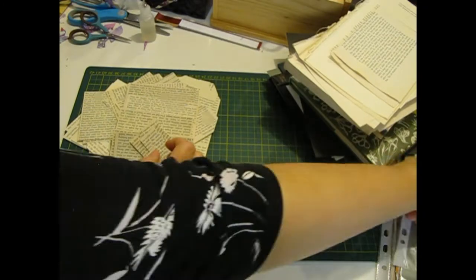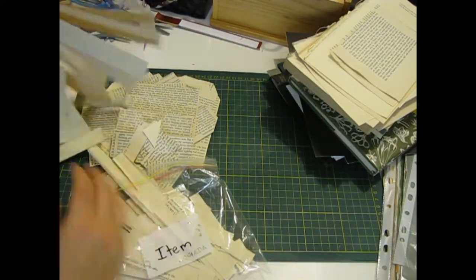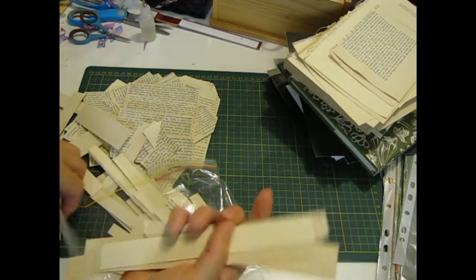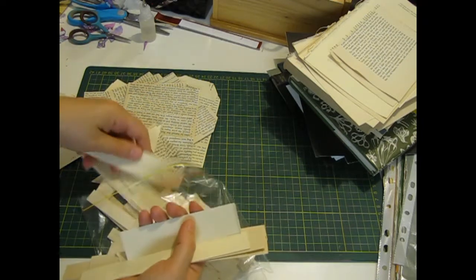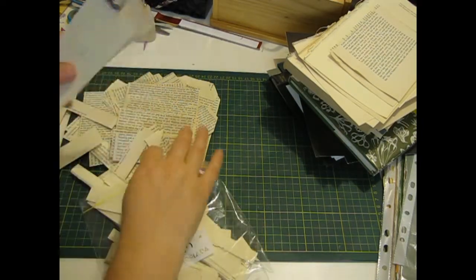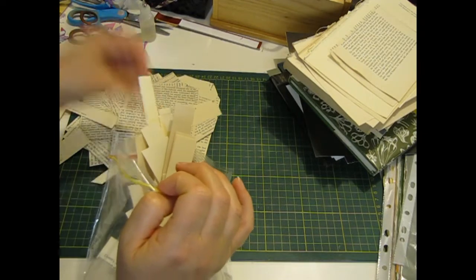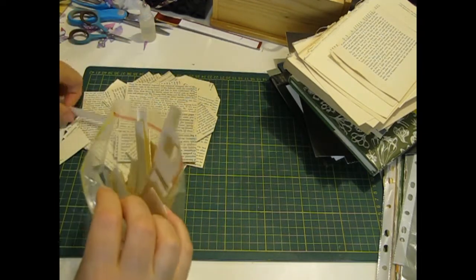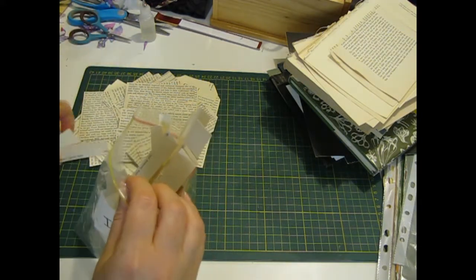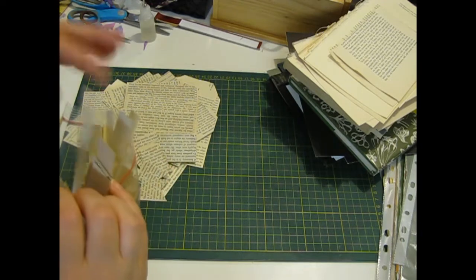I've also kept a whole lot of the scraps that I cut off the edges because I do have an idea to use those as well. It's heaps of fun trying to figure out what to do with all these book pages, and I have seen that at least one other person has already put videos up of this as well, which is really exciting — and that's Megan.